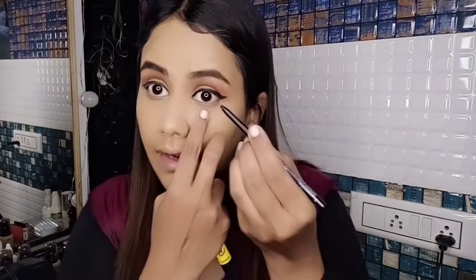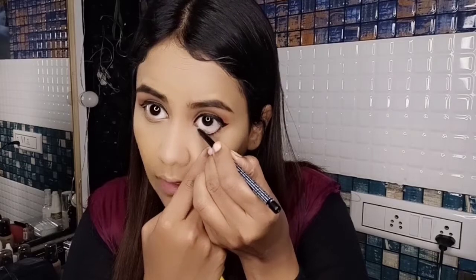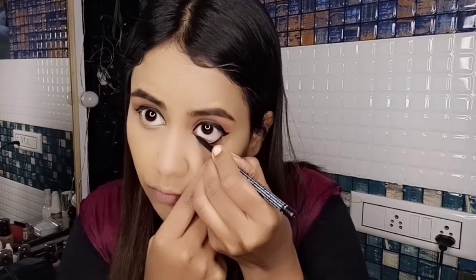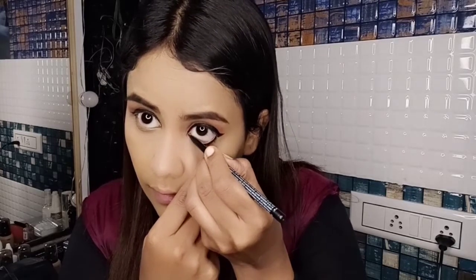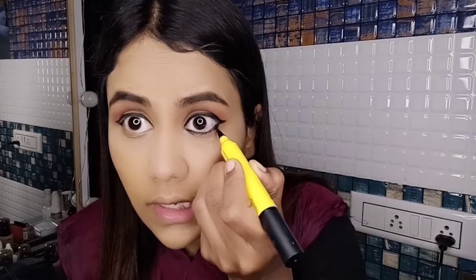The eyeliner should look like this — I'll complete both eyes. Once done with the heavy retro eyeliner, I'll apply kajal from Lakmé on the waterline. The kajal should be applied very thick and look jet black — it shouldn't be light. After applying kajal, take the liner again and draw a line below the waterline. Make it thicker, like the retro looks where they applied kajal and liner this way.